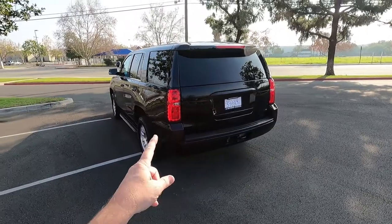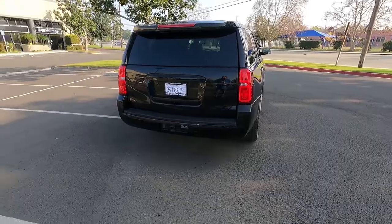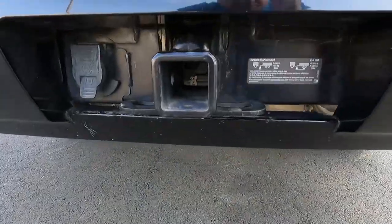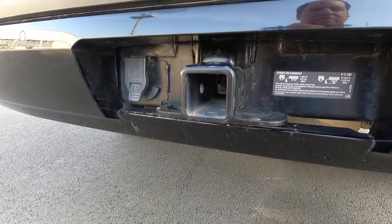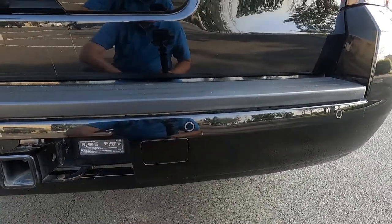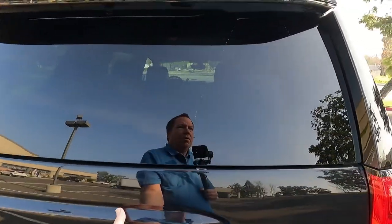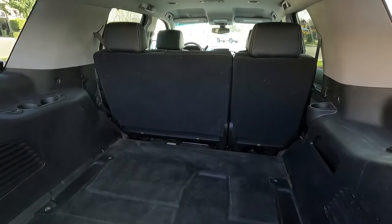This is the police package Tahoe — there are some pros and some cons, and we're going to talk about that up front. Pros: this one has the towing package with a big heavy-duty tow hitch receiver on the back. Most police package vehicles do not have this. It's a 10,000-pound rated towing hitch with a seven-pin connector. It's got rear parking sonar sensors, the factory backup camera, and a rear cargo area — you've got about as much room in the back as a Suburban.